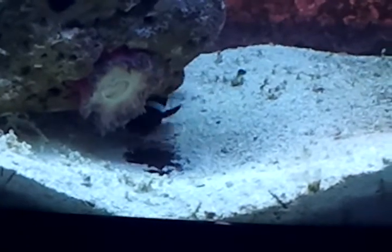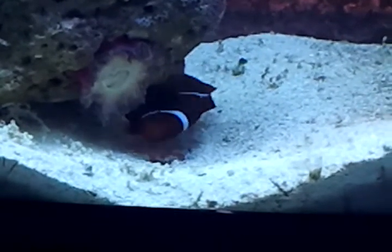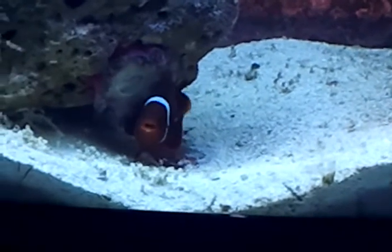Again, this is a female breeder maroon clownfish and she's available for sale at the aquacorals.com website.